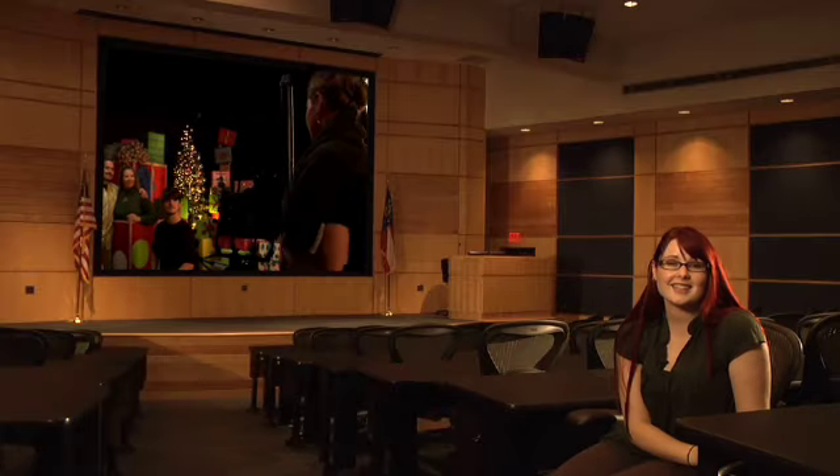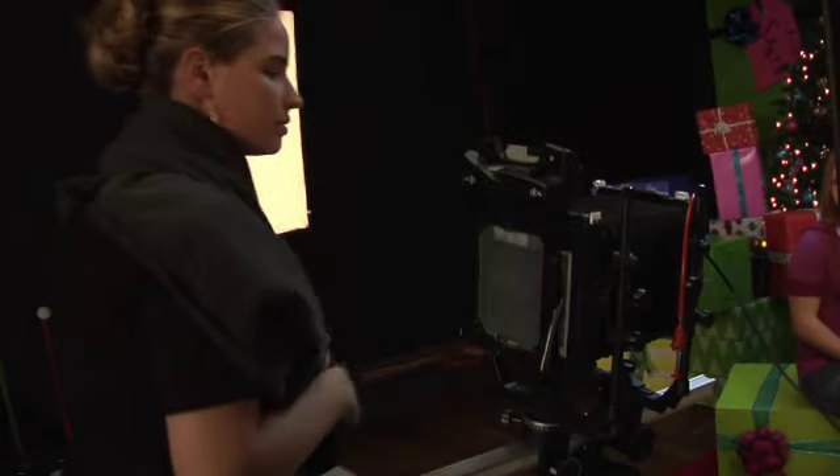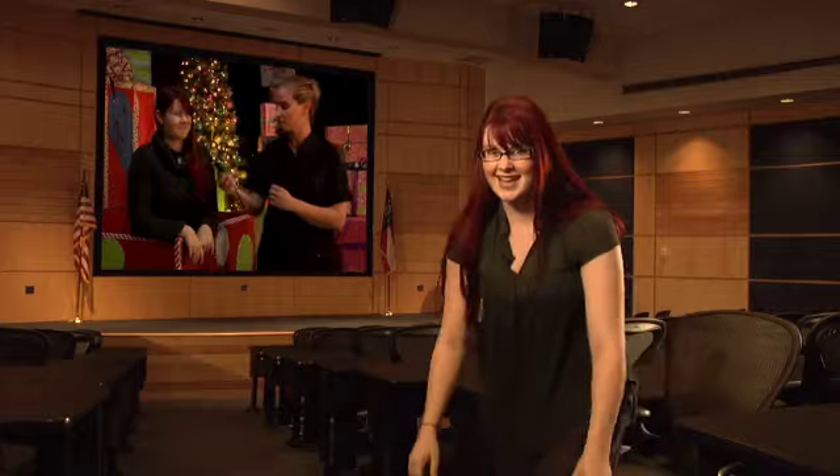Hey there, I'm Amber Brooke, checking things out at Gwinnett Tech for TechHead TV. Gwinnett Tech offers hundreds of programs. Today we'll be visiting commercial photography. It's college, TechHead style.